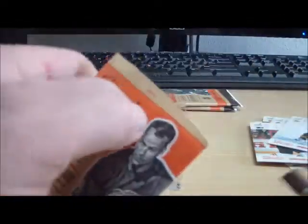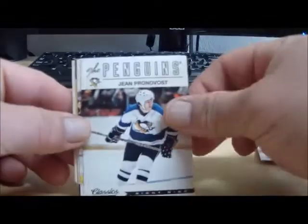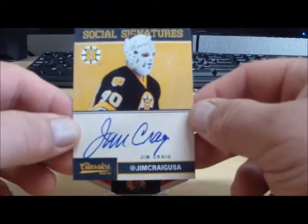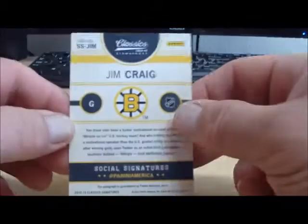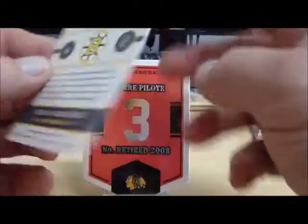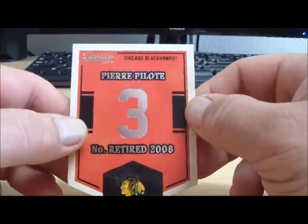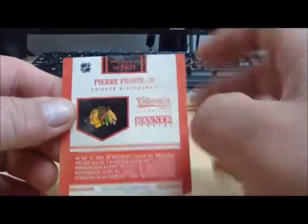Pack number four: we have a social signatures card of Jim Craig for the Boston Bruins. And a Pierre Belote retired banner for the Chicago Blackhawks.